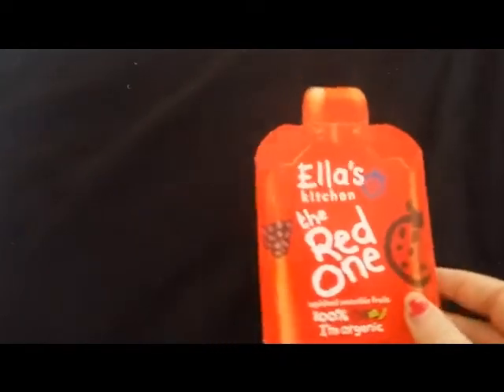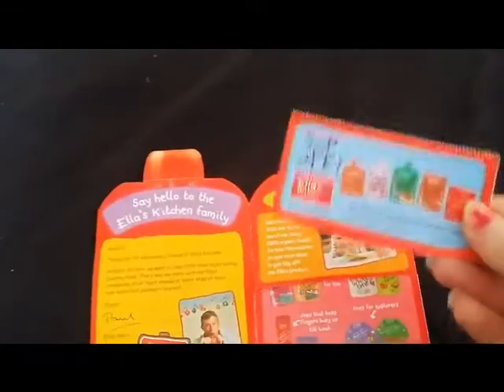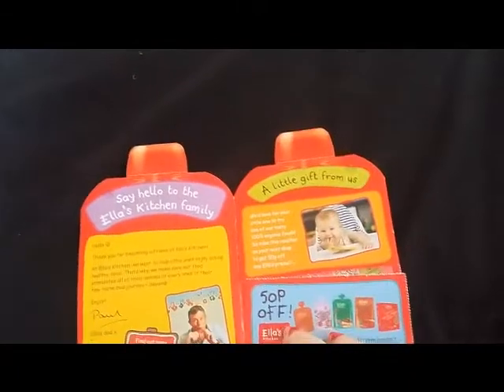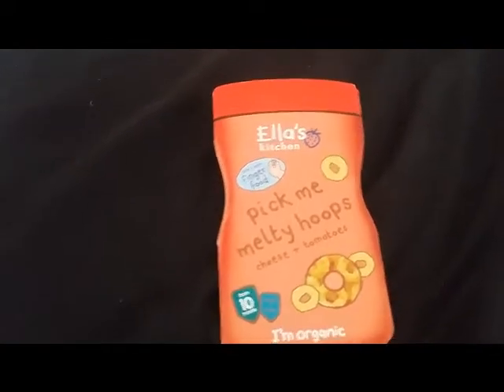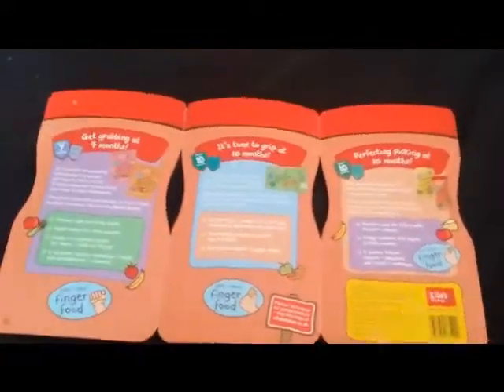This voucher just turned up in my mailbox — it's an Ella's Kitchen voucher, 50p off any Ella's Kitchen product. I also got an Ella's Kitchen Pick Me Up Melty Hoops Cheese and Tomato finger food voucher from what was sort of like a competition where they had so many to give away, which entitled you to one free product of your choice.